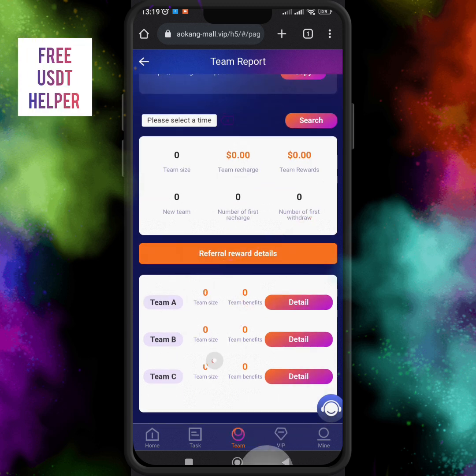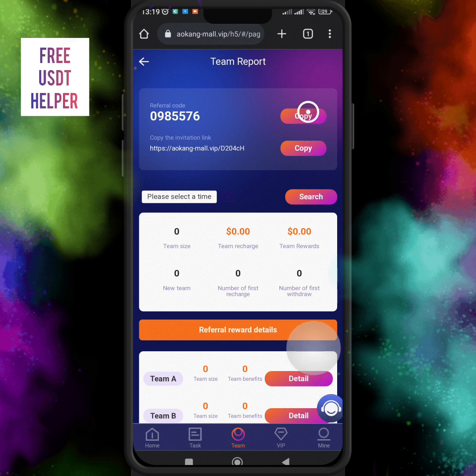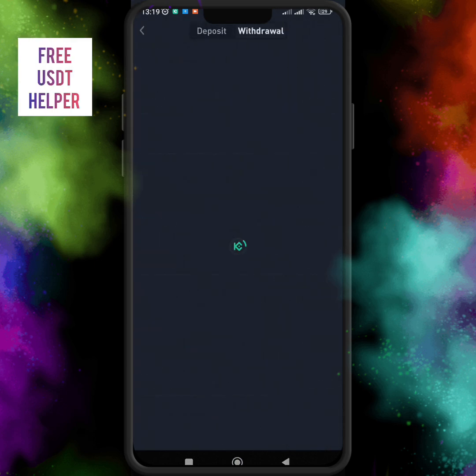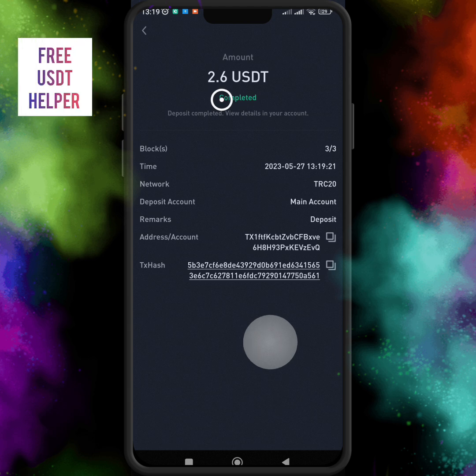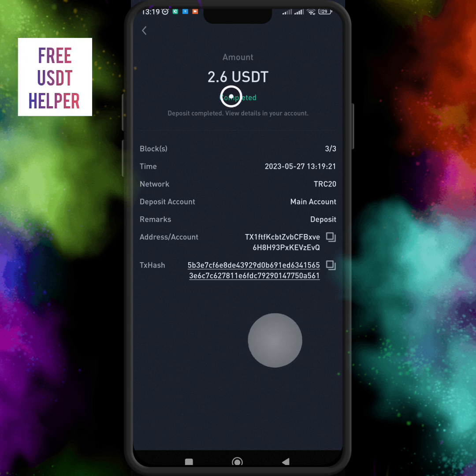If you want to invite your friends and family members to this website, just copy the link and your invitation code and share them across all your social networks. This is very important — if you don't want to invest, you can build a great team to get amazing commissions and benefits from this website. I earned 2.6 USDT in just one second with one minute of work.